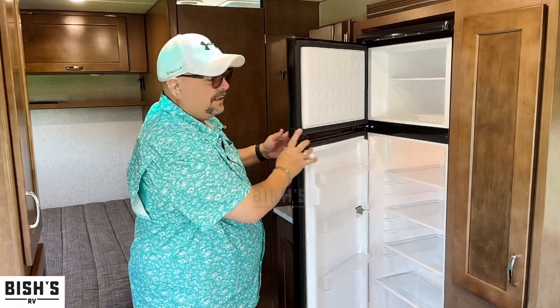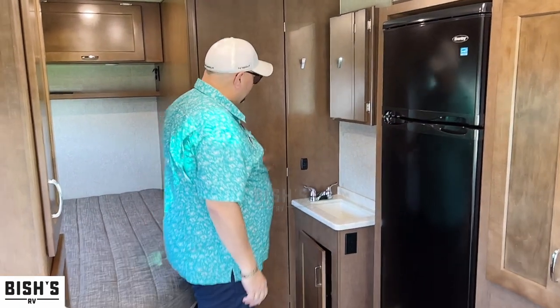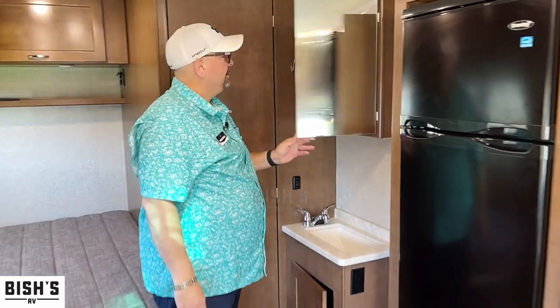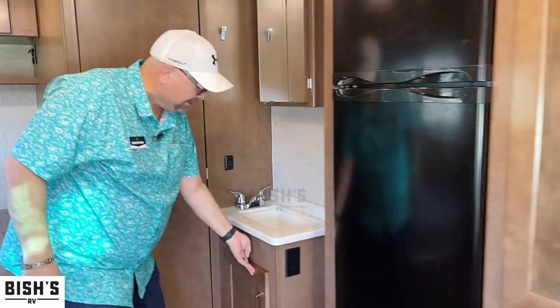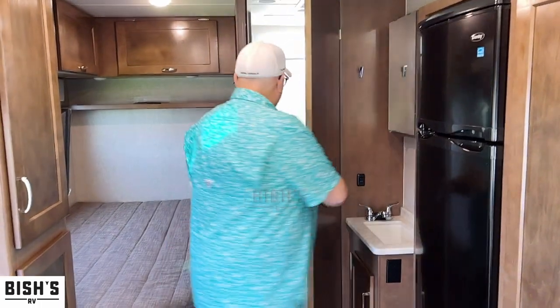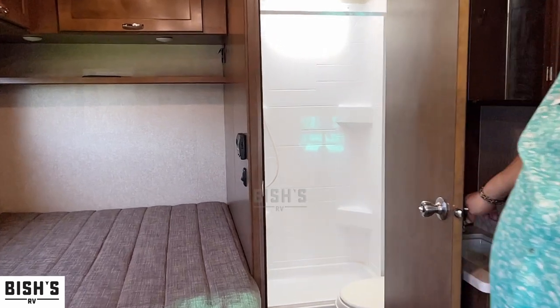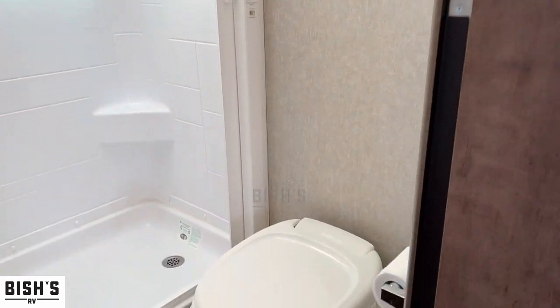There's a lot of fridge space for a 24-foot motorhome. Right here is your vanity area — you've got a medicine cabinet, a place to brush your teeth, and some extra storage. And here is your bathroom — plenty of space and plenty of room.